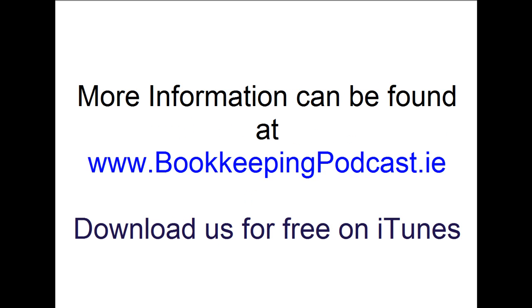You can download more podcasts from the Bookkeeping Podcast Archives, or subscribe and download for free on iTunes. While you are there, vote for us and give us a review to let us know how we're doing. Thanks for listening.